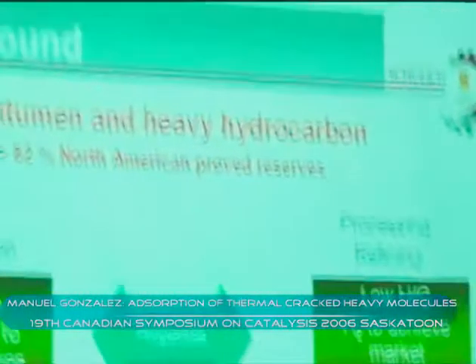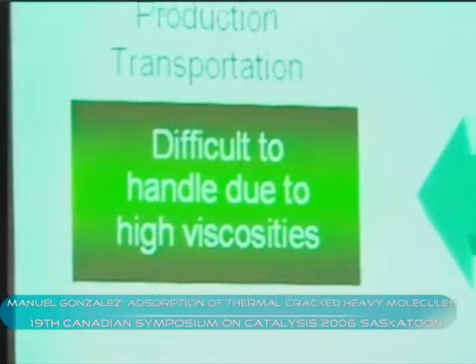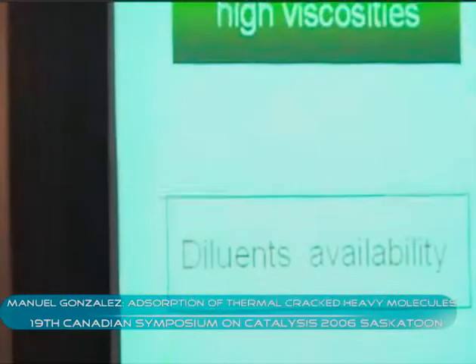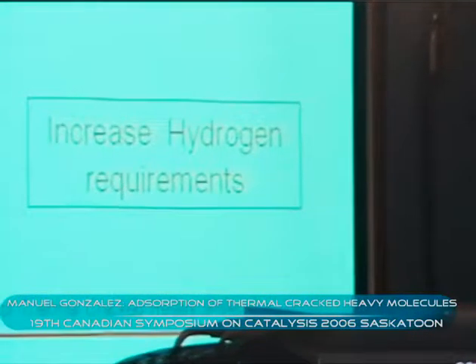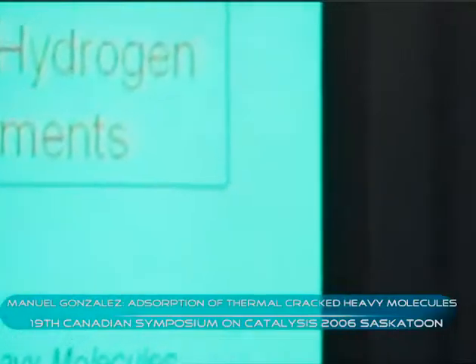82% of North American fruit reserves are specifically fishwood and heavy hydrocarbons. Those fishwood and heavy hydrocarbons have some properties that make them difficult to be produced and also to be refined. In the case of the production and transportation area, they are very difficult to be handled just because they are high viscosity.